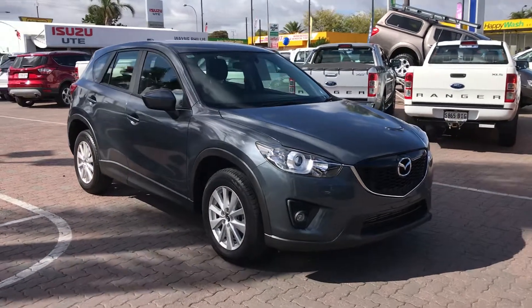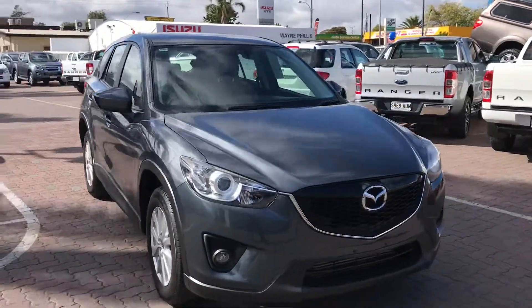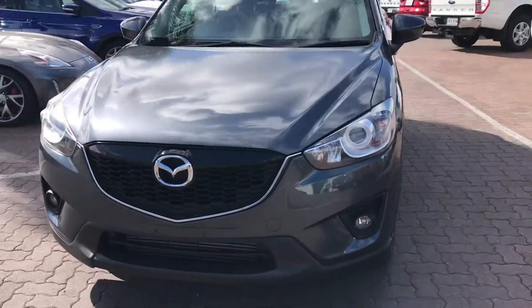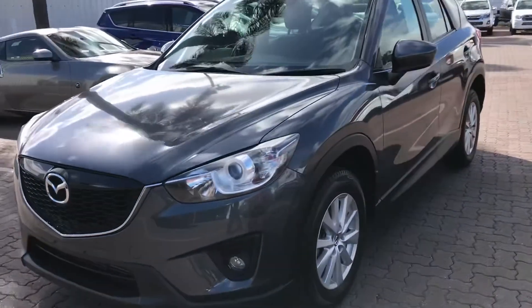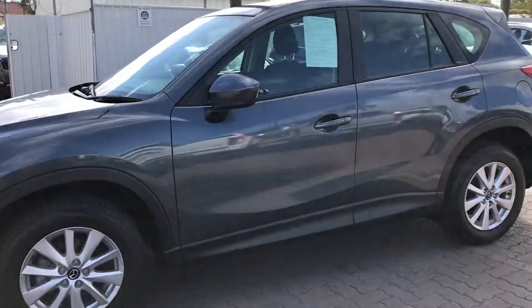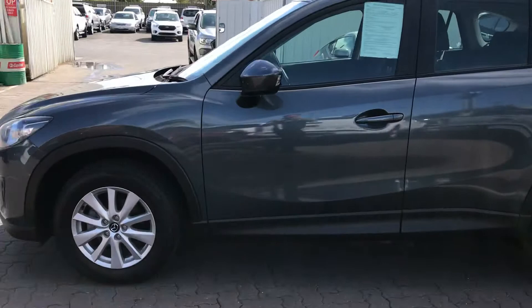Hiya Benny! Ben here at Wayne Phyllis Automotive down at Christie's Beach. Just a quick little video for the 2012 Mazda CX-5 turbo diesel all-wheel drive. We'll do a quick little walk around to show you the vehicle and obviously the inside.